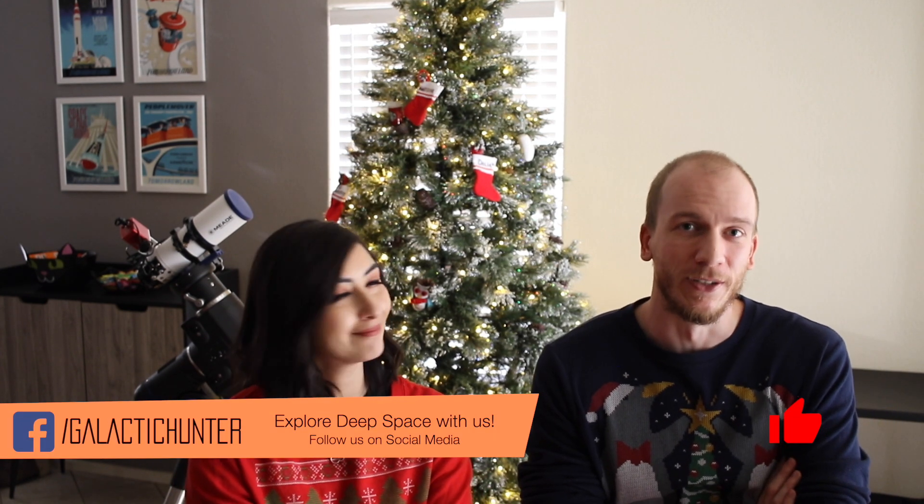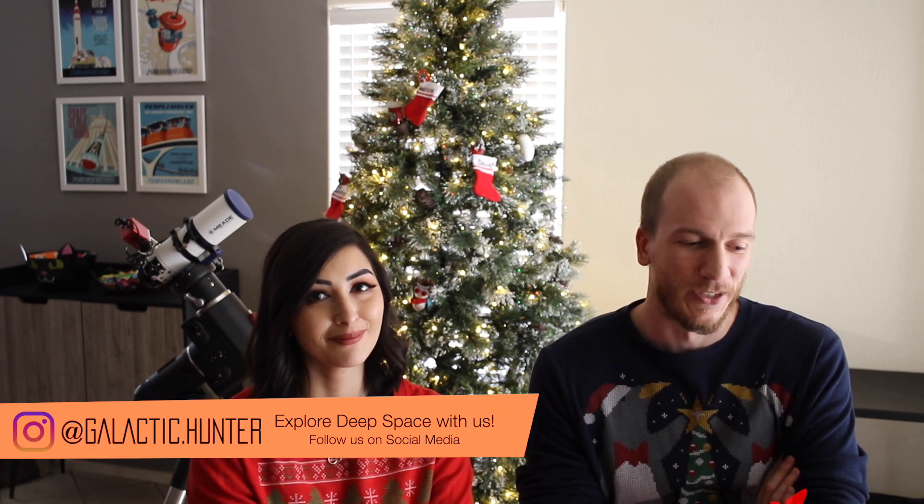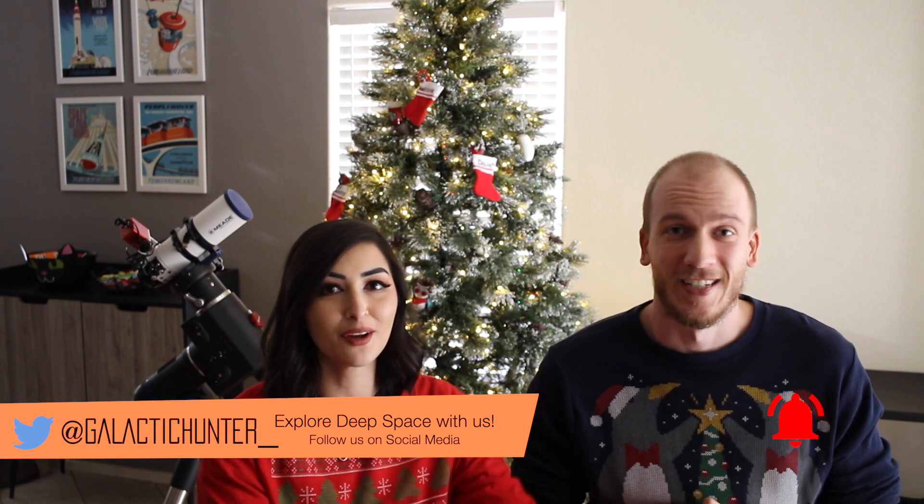We hope you have a great Christmas — please do not fall into the trap of buying a cheap telescope anywhere. Don't do it. You will thank us in two years when you're still using the telescope you have. We'll see you guys next time. Happy holidays and clear skies!